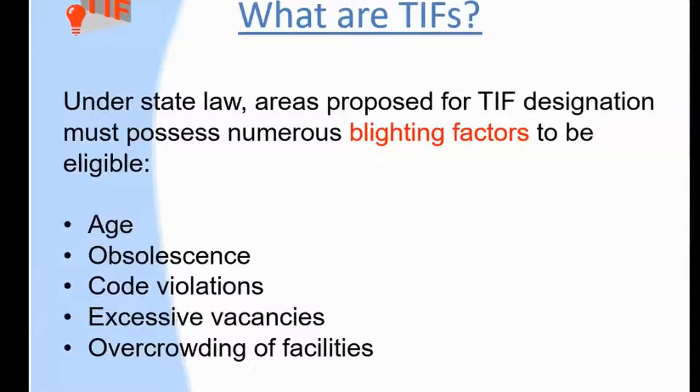And the TIF, of course, is to create economic development — that's the whole idea. Create new things where there were no things, new jobs where there were no jobs, some new housing, some new shopping malls, et cetera. And of course, these projects are often privately owned. So we're talking about gifting property taxes to private business, by and large.